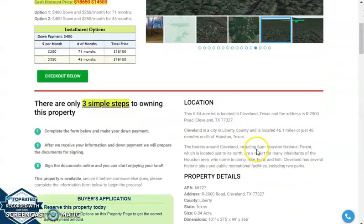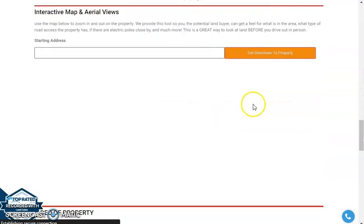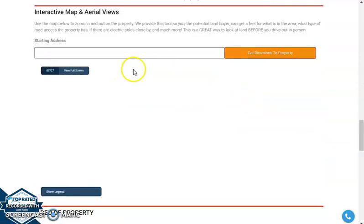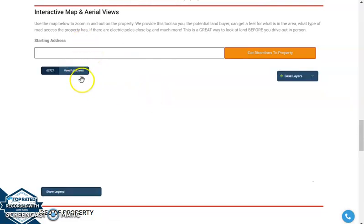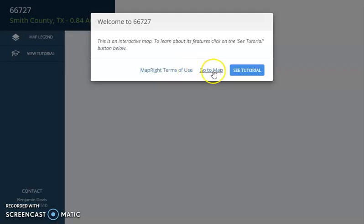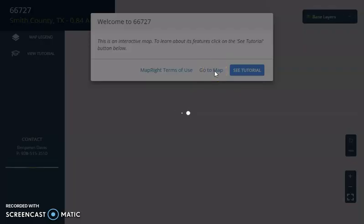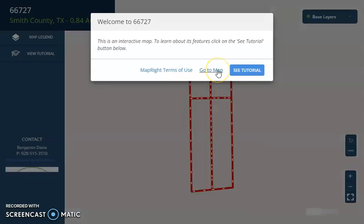Now let's scroll down a bit. You will see here property details and the buyer's application form. And here we have a full screen view of the lot. This is powered by our MapRite software. Once you click in full screen view, you'll be directed to an interactive map that can provide you dimensions and borders.